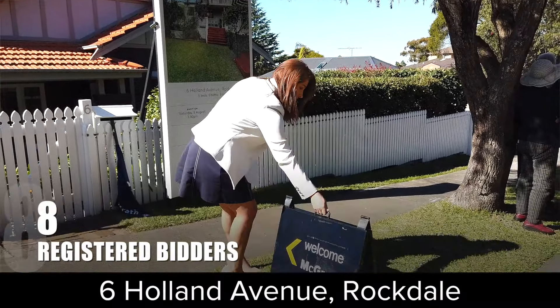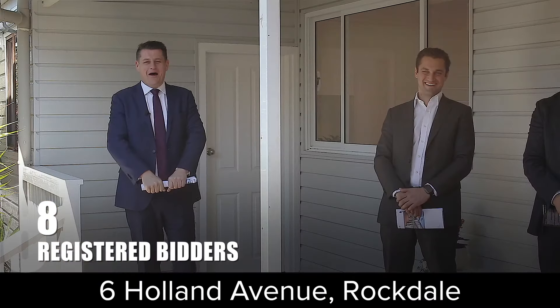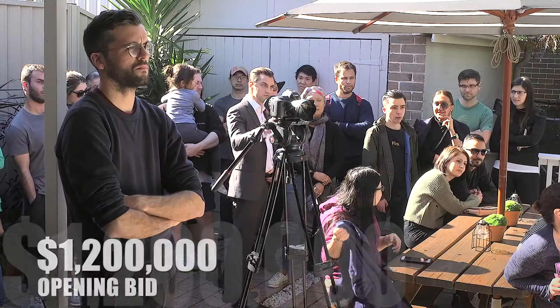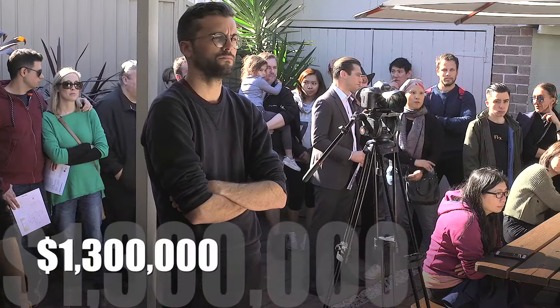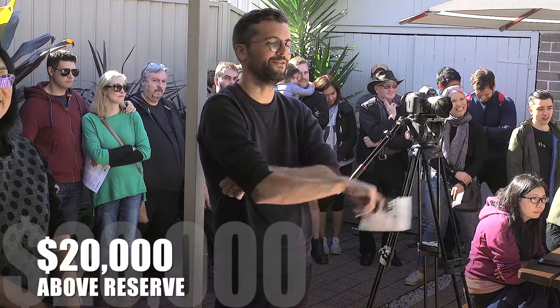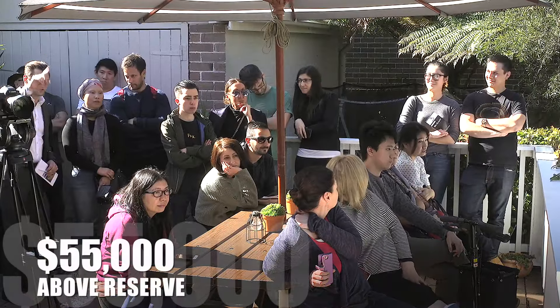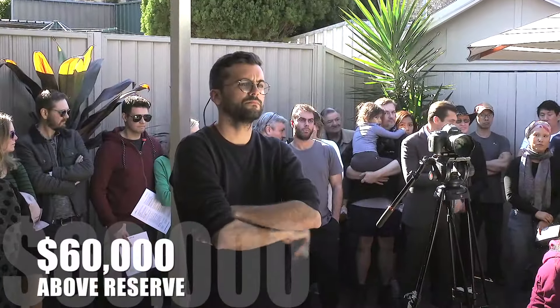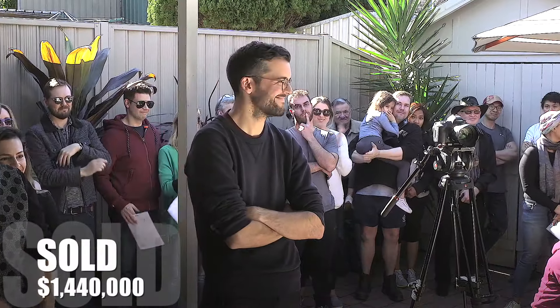A large quality family home — it is number 6 Holland Avenue here in Rockdale. Opening bid or offer — buyers, I'm in your hands. $1,200,000 to start. Welcome in at $1,250,000. $1,300,000, welcome back — $1,350,000. $1,400,000, $1,425,000, $1,430,000, straight back. At $1,440,000 bid — welcome to Rockdale. Congratulations, sir, sold your way.